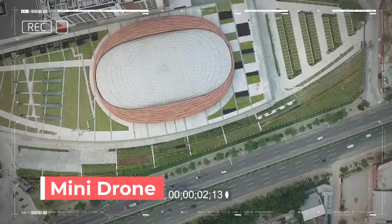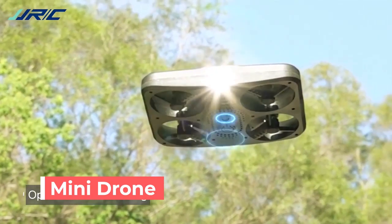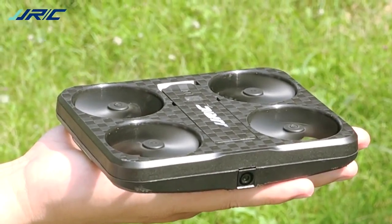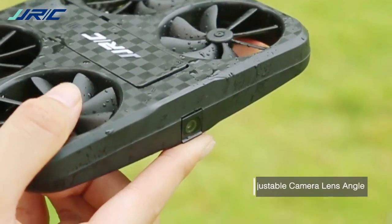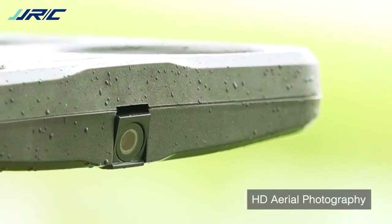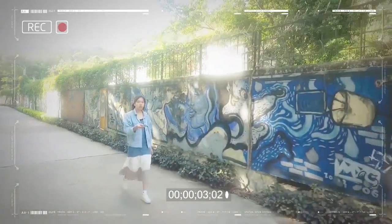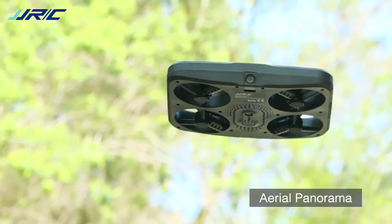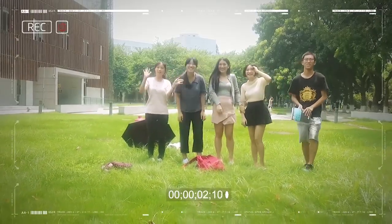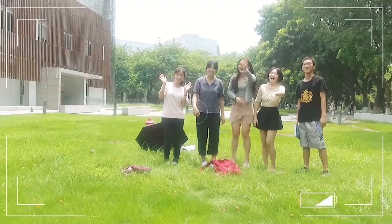The JJRC H59 is a 1080p HD aerial photography drone with 360-degree protection. It has optical flow position, one-key takeoff and landing, emergency stop, altitude hold, Wi-Fi, and many interesting functions. The combination of precise location by the vision position system and position held by optical flow positioning brings stable hovering for aerial shooting, allowing the pilot to pose freely.